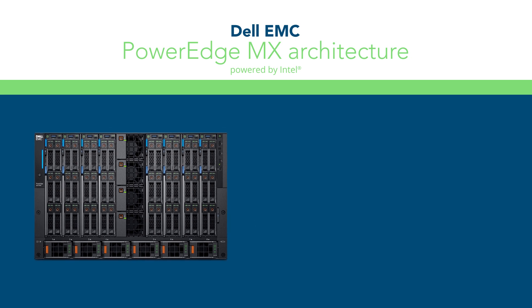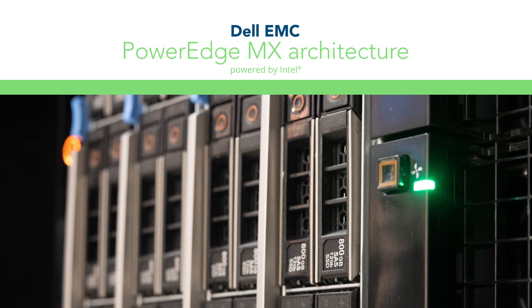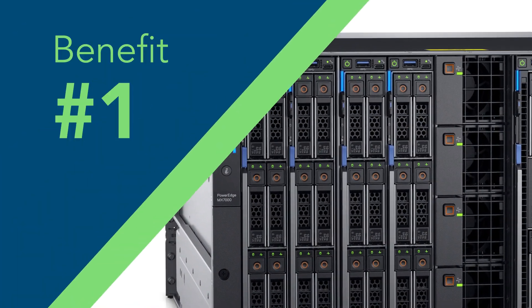Independent, head-to-head testing here at Principle Technologies uncovered four advantages that the modular Dell EMC PowerEdge MX infrastructure can offer over an HPE Synergy Blade environment. Number one: